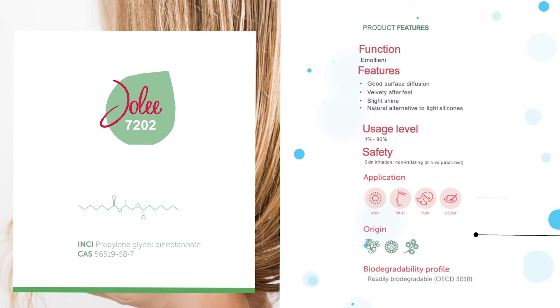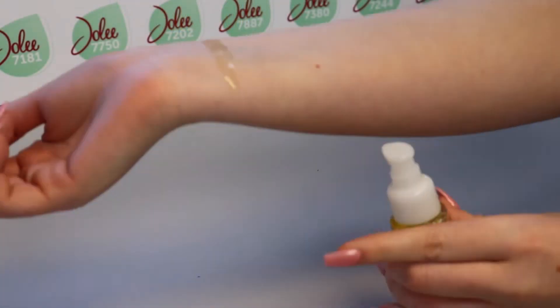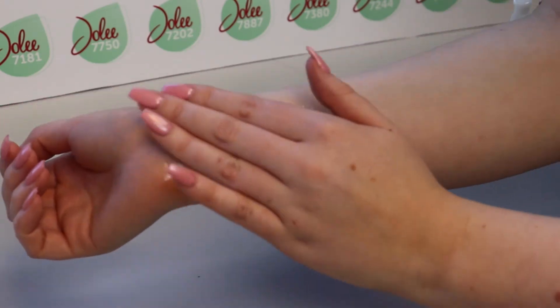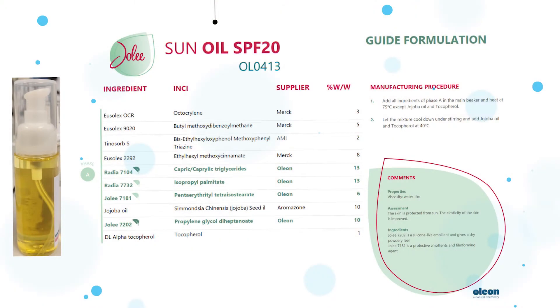Jolie 7202 has excellent spreadability and absorption characteristics as well as a unique lightness. The emollient is experienced as slightly oily upon the first application, finishing with a soft powdery after feel. The sprayable sun oil formulation shows this effect really well.